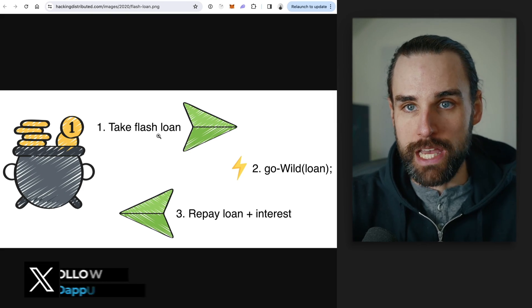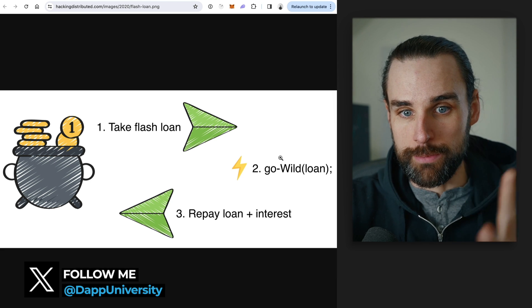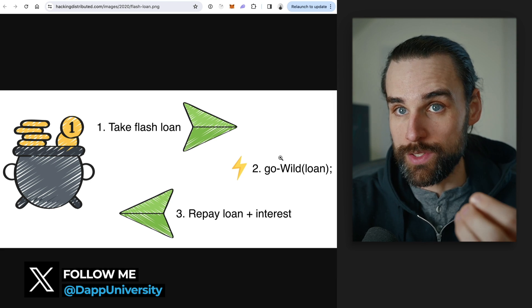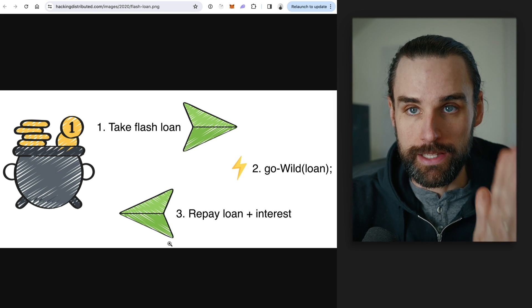Blockchains also support complex transactions — you can trade cryptocurrencies on multiple exchanges all at the same time, like step one, step two, step three. That's where flash loans come into play. You can have a transaction that says: step one, take out a flash loan; step two, do something with it like trade some cryptocurrency; step three, pay it back. That's what it means to borrow the money and pay it back instantly.